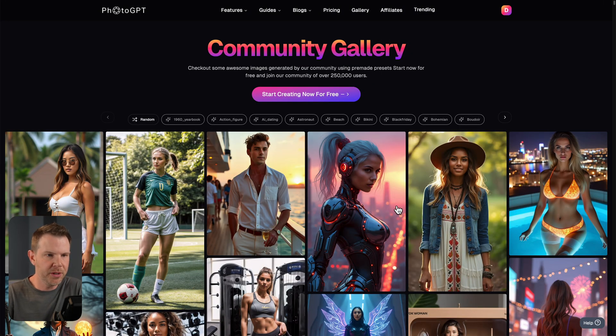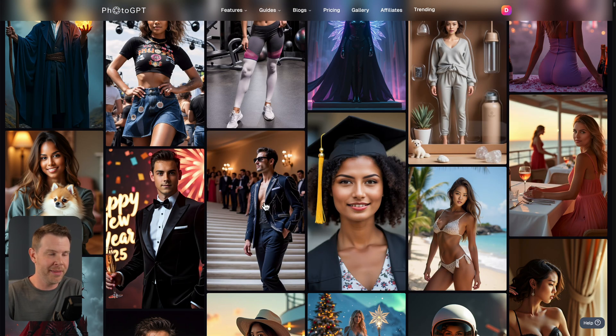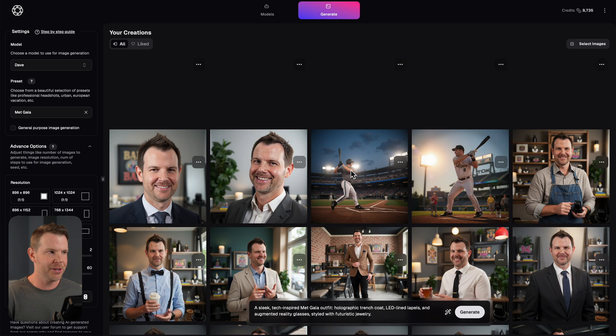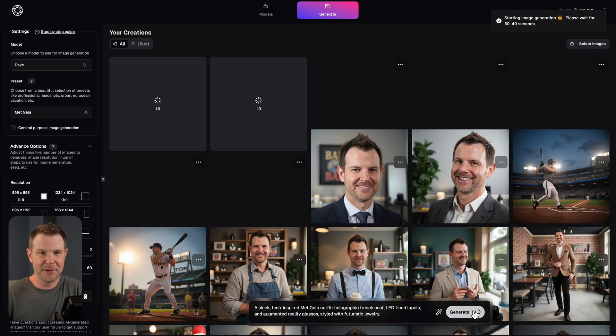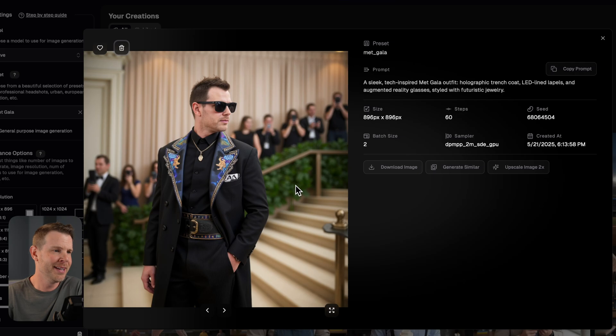Here's the Photo GPT community gallery. Let's say I found an image I really liked — I just wanted to change the model. I found a guy I think I'd look pretty good like, so I click on him and hit generate similar. It opens me into my application with my model selected, but everything else — the prompt, the resolution — is exactly the same. I can simply hit generate. My images came out looking a little more Elon Musk than cool guy at the Met Gala, but that's what the tool produces.